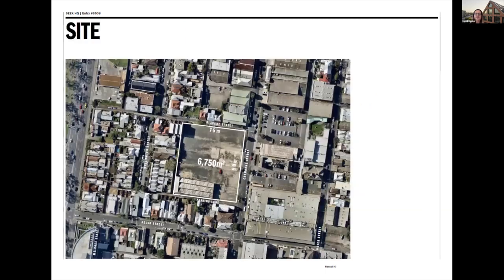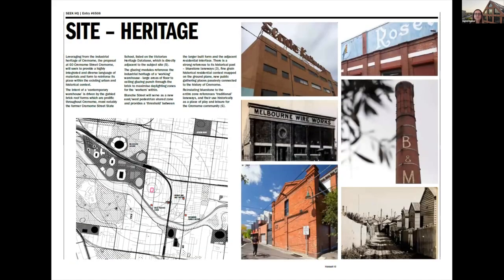Here's an image of the site. It's a very large site in the middle of a very mixed-use industrial and residential zone. At 6,750 square metres, we created floor plates that were 4,000 square metres. The area had a lot of heritage in it and that was something we used from a contextual design perspective to really draw on that heritage.